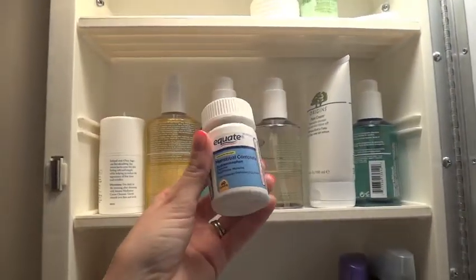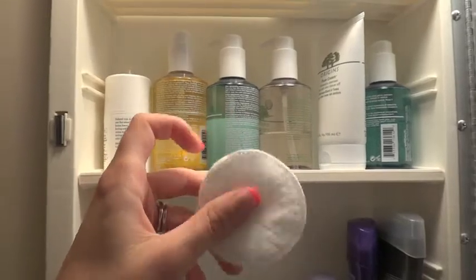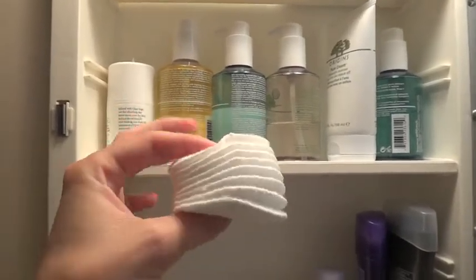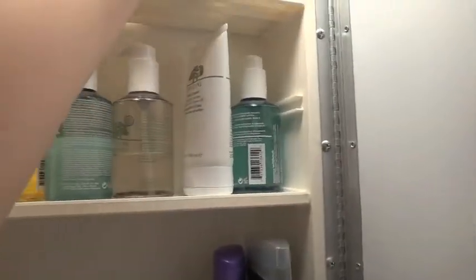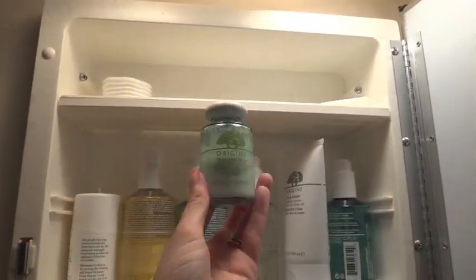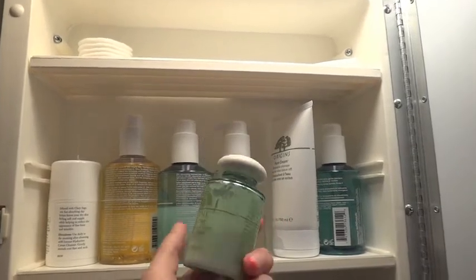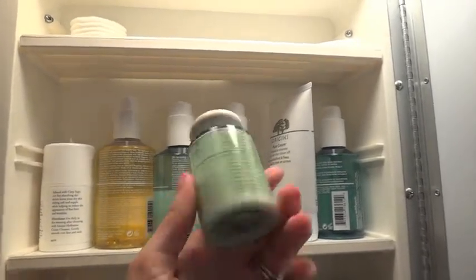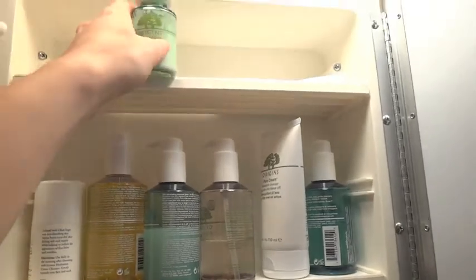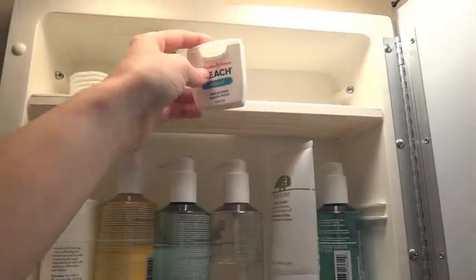We have menstrual cramp pills — always exciting. A little pad, a little pile of cotton rounds that I use to cleanse my face. And my moisturizer — this is the Origins Balanced Diet Lightweight Daily Moisturizer. This is what I use most days. I love it. It smells really good and it moisturizes my face without leaving it crazy oily or sticky.